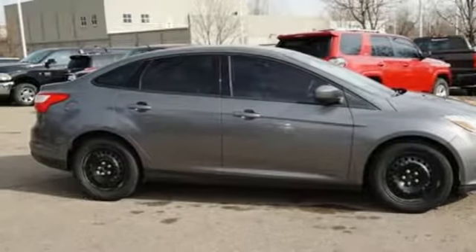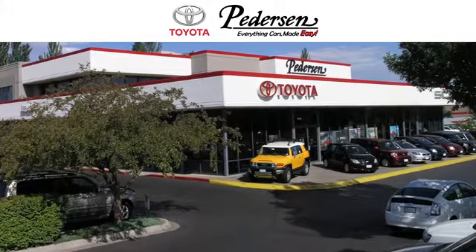You'll never know till you try. Test drive it today. Call, click, or visit us today.